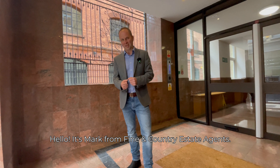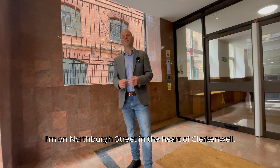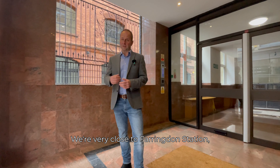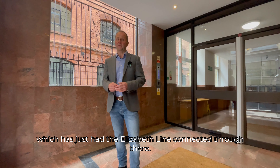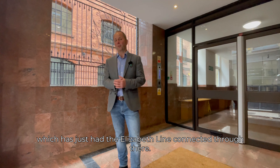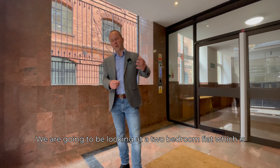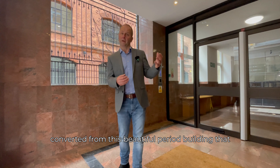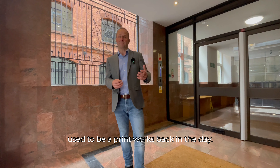Hello, it's Mark from Finding Country Estate Agents. I'm on Northburgh Street in the heart of Clerkenwell. We're very close to Farringdon Station, which has just had the Elizabeth Line connected through there. We are going to be looking at a two-bedroom flat, which is converted from this beautiful period building that used to be a print works back in the day.